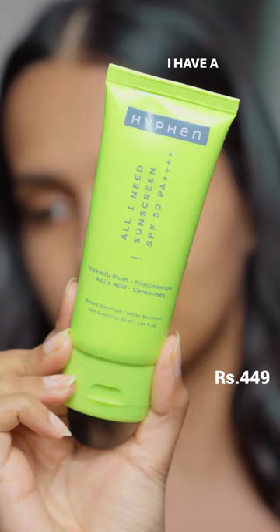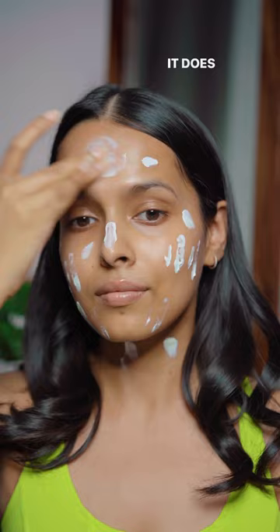Next is the sunscreen. I have a mixed opinion on this product. This initially looks like white paint on your face when you apply it. It does take a lot of effort to blend this in and make it look normal, but I don't have any complaints if I consider the price.